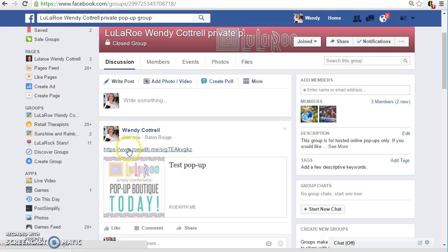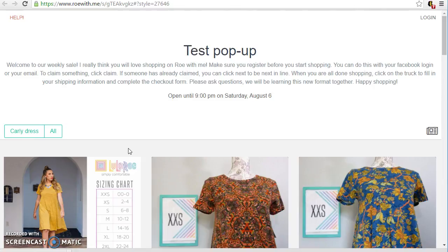So let's just click on this link and that will take us to the test pop-up. Okay so it's gonna default to all the albums listed alphabetically. You're gonna notice that Carly is gonna come up first because she is first alphabetically in the styles that I carry.